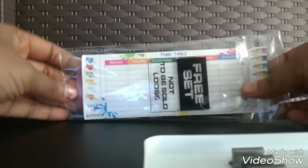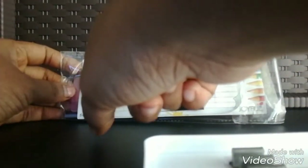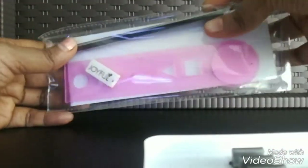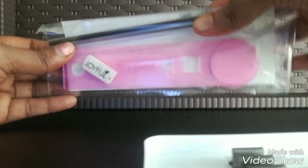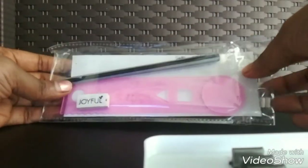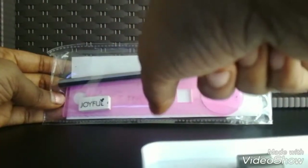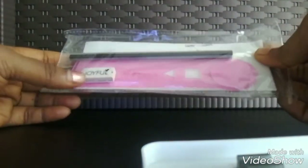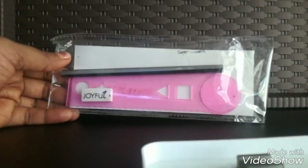The pencil included has a timetable on it where you can write your schedule — Monday, Tuesday, and so on through the week — and you can also write your first period, second period, and all your classes. The pencil itself is not branded; I don't see any brand name on it. It comes attached to the timetable with some glue. There is also a Joyful ruler, which is clearly branded as Joyful.